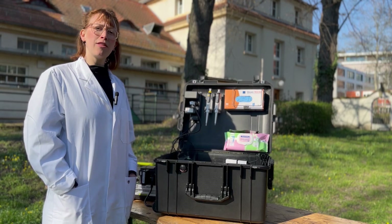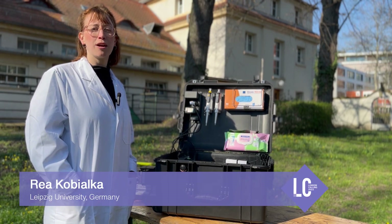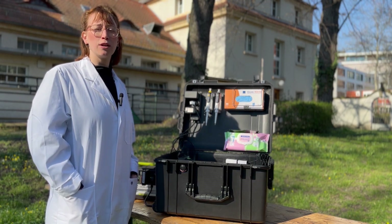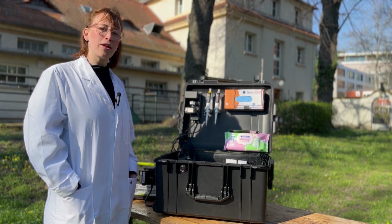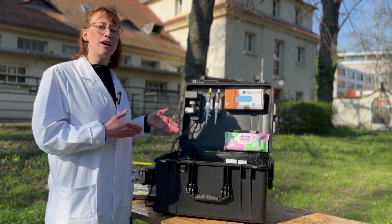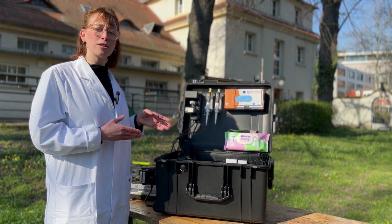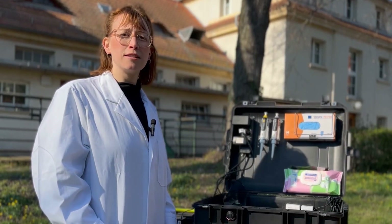In another big project involving one German and seven sub-Saharan partners, we identify antimicrobial resistance in poultry, humans, and livestock. Here we use the suitcase lab together with nanopore sequencing to take the diagnostic test directly into the stable or at the point of need to make diagnostics much faster.